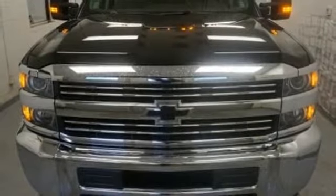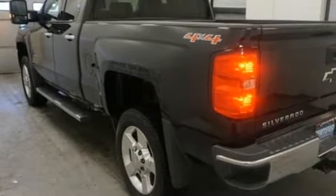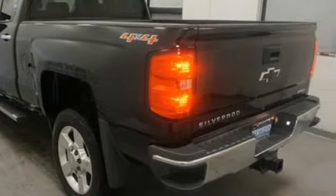It also features air conditioning, automatic transmission, trailer brake controller, gas pressurized shocks, and a V8 engine.